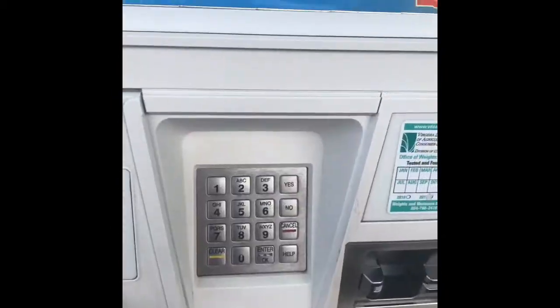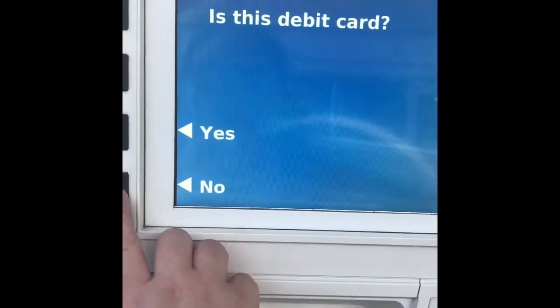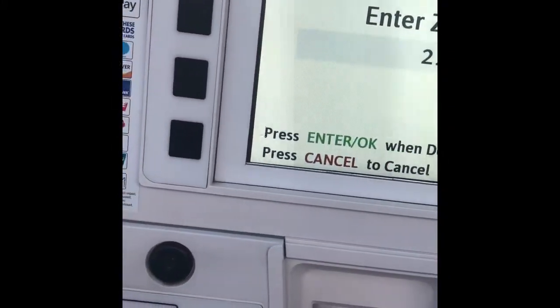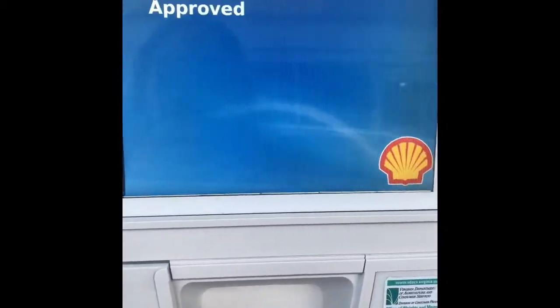Put your card in and pay. Wait for that to process. I'm using it as a credit card, but that doesn't matter for redeeming points. Then enter your zip code.